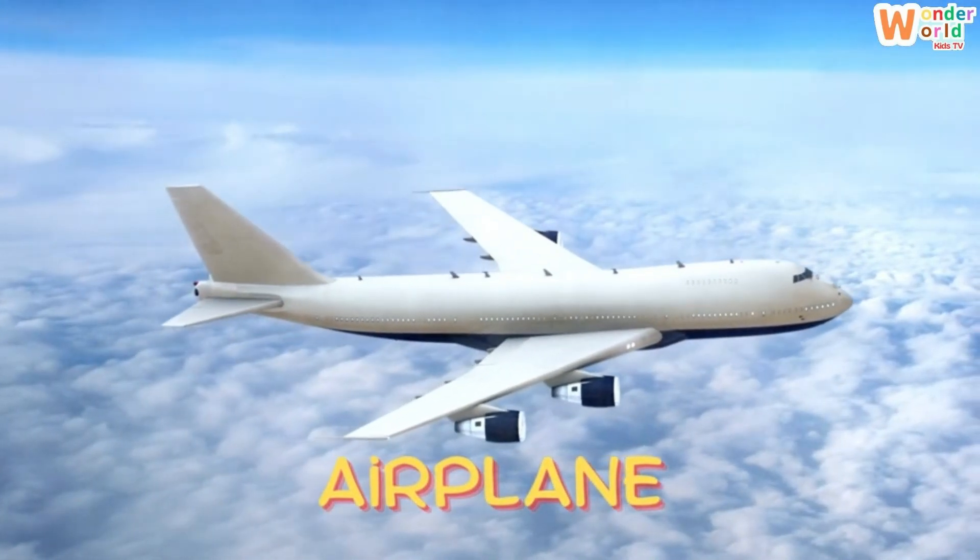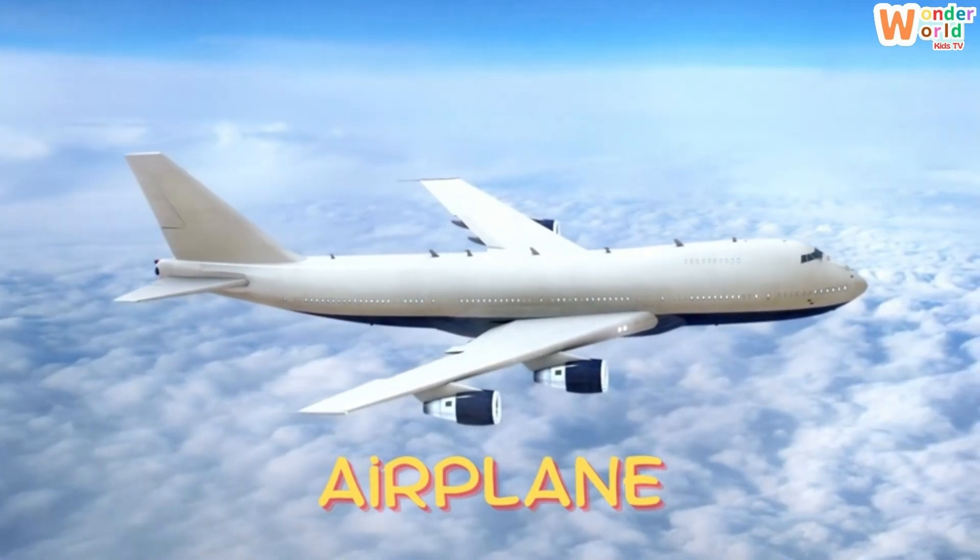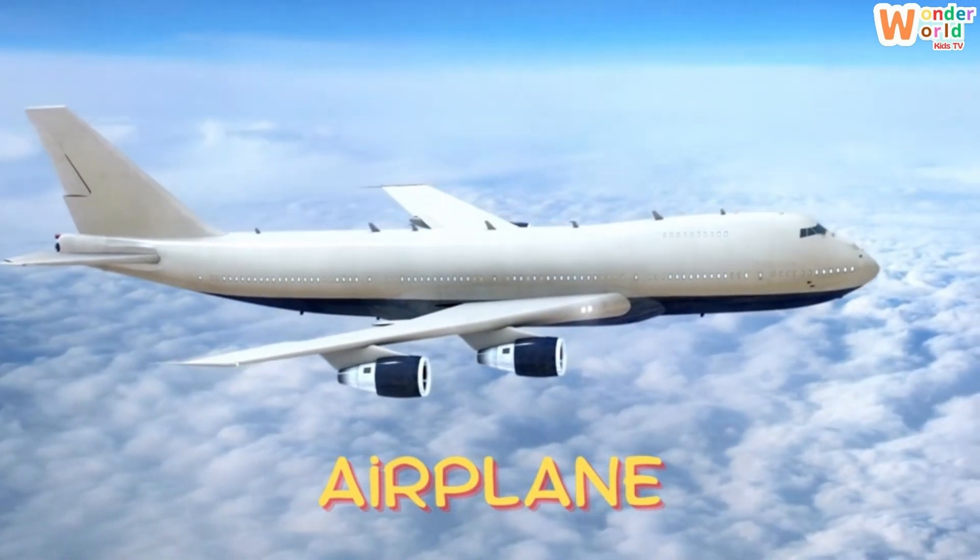Airplane. This is an airplane. It has big wings and takes people and packages high into the sky.